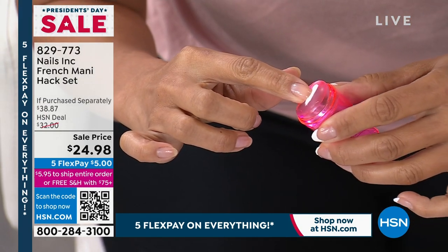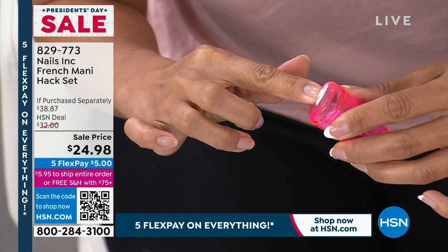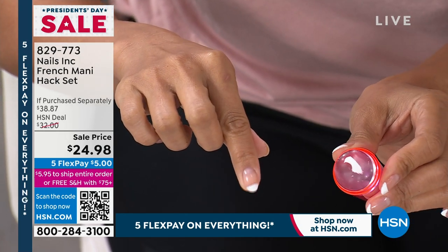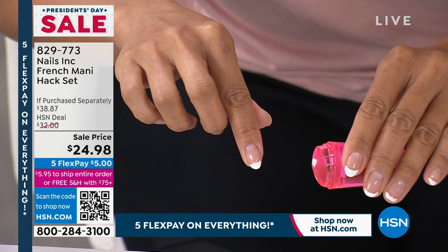Watch as Val takes her nails — she's only done the base coat and that beautiful soft pink. She's gonna press into this little bouncy, cushiony stamper and get the perfect French manicure tip. Are you kidding me? If you blinked, you missed it. You use that little manicure tip on every single nail, pop it off with the top coat, and you are good to go.